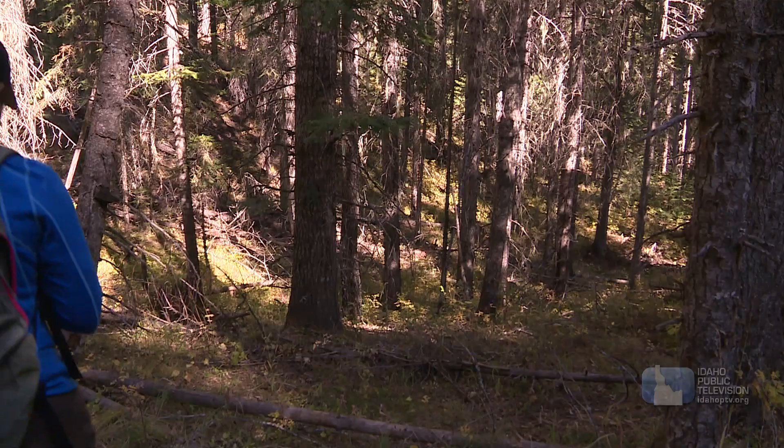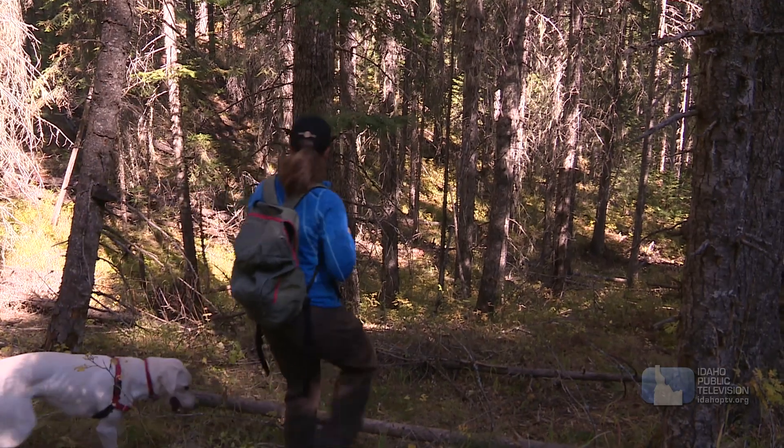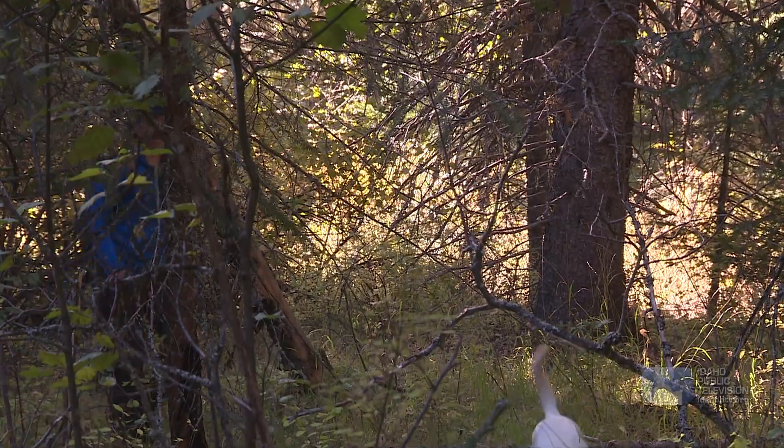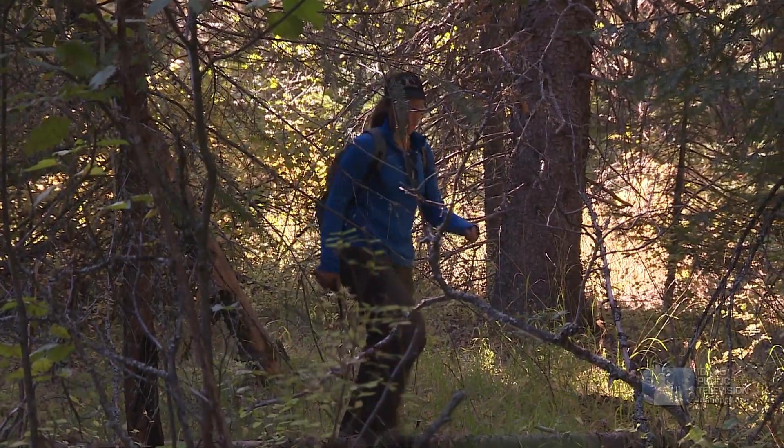Hi, my name is Sophie Gilbert and I'm a wildlife biologist and an assistant professor at the University of Idaho. What we're doing today is some camera checks of research cameras that I have out on the experimental forest, which is pretty close to the University of Idaho campus.